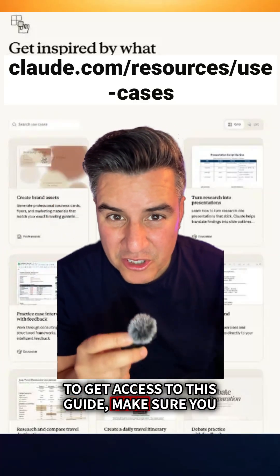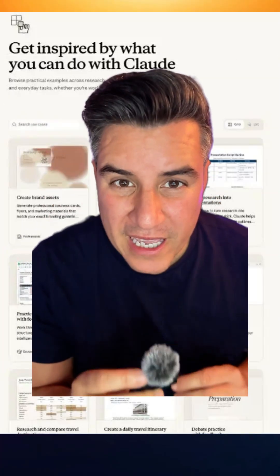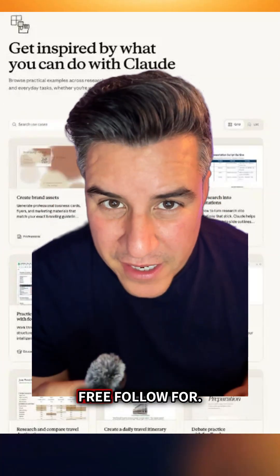To get access to this guide, make sure you go to the URL above — bookmark it before you forget, it's completely free. Follow for more.